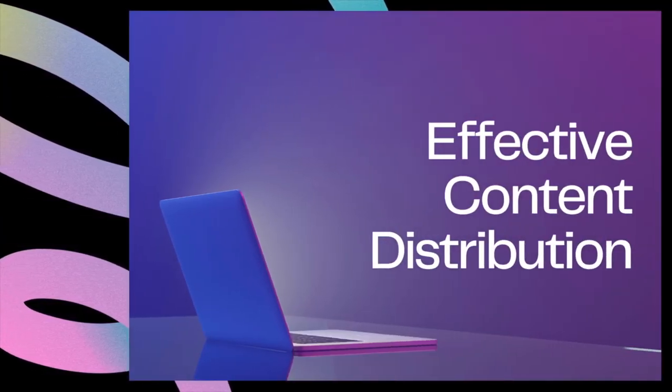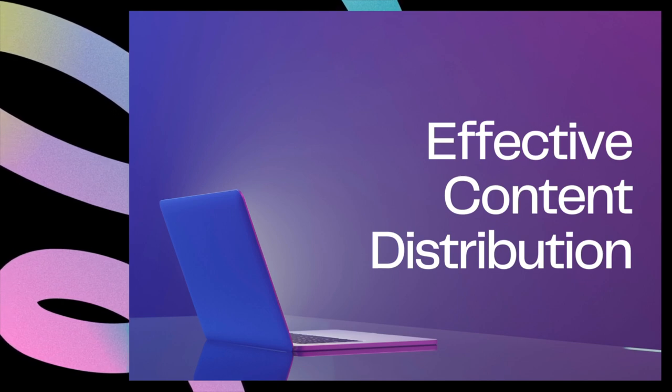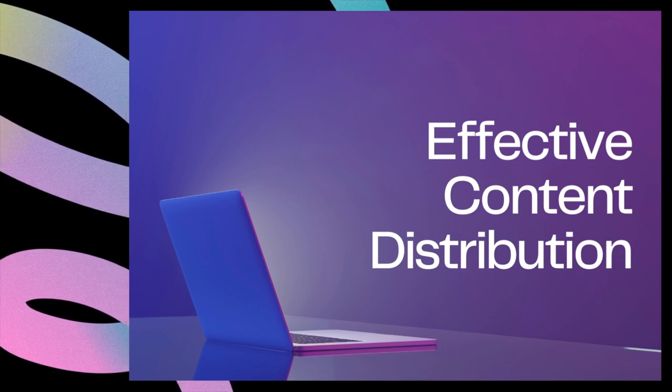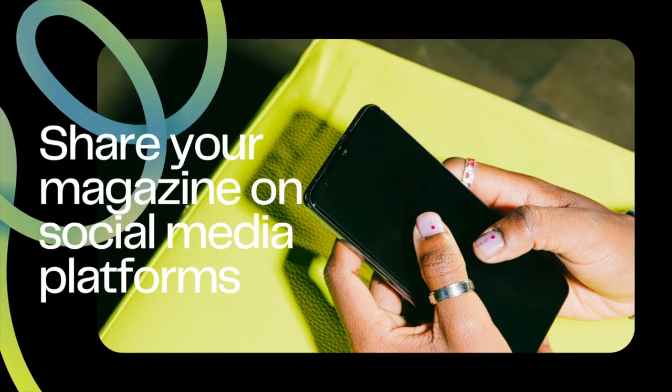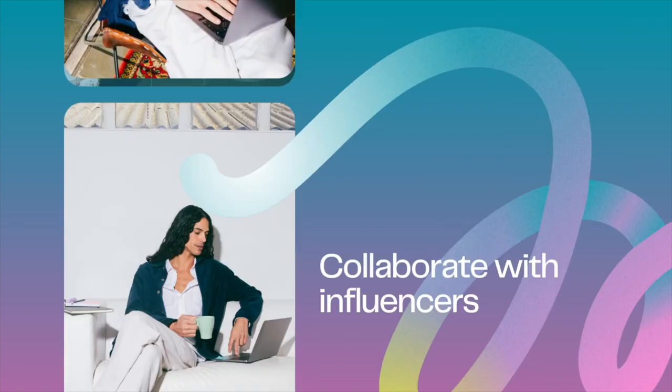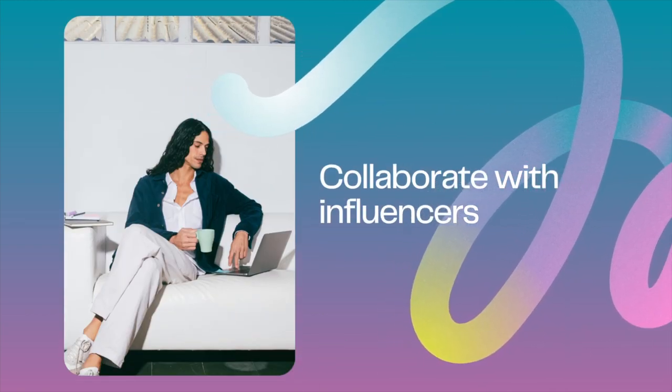Creating an impressive Flipbook Magazine is just the beginning. If your business wants to reap the benefits of Flipbooks, you need to ensure that your magazine reaches its intended audience. Here are some tips for effectively distributing your content: share your magazine on social media platforms, use analytics to track your performance, and collaborate with influencers.